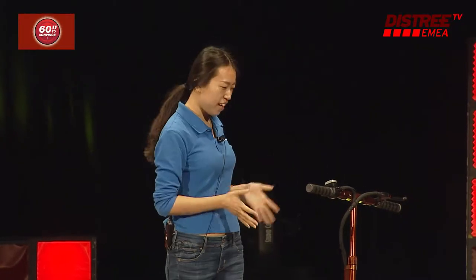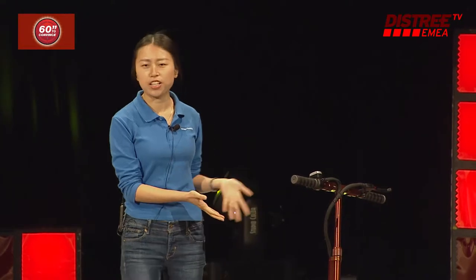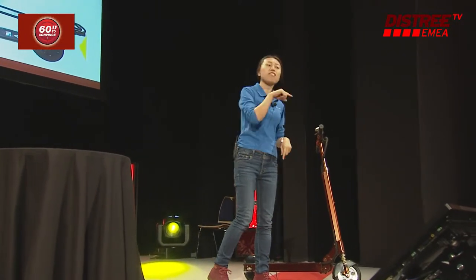Ladies and gentlemen, good morning. We are PowerRocks, here to introduce the newest and super cool power scooter. What makes this different from others, I will show you.